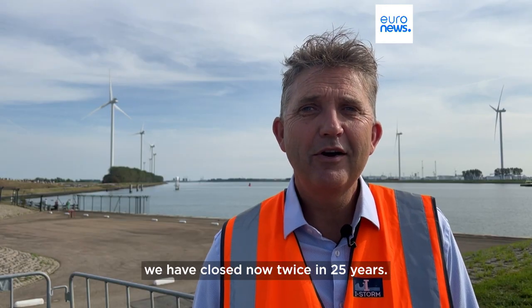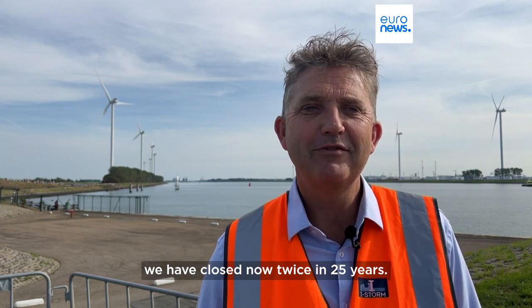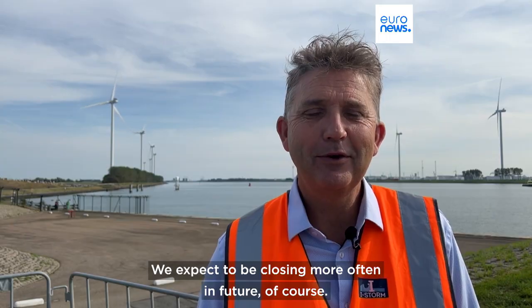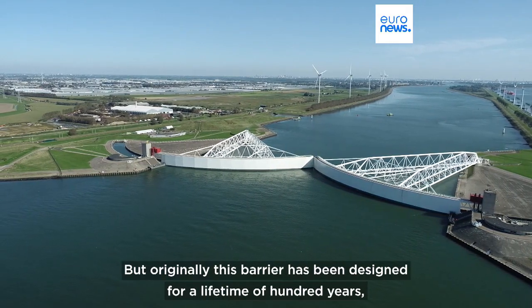For real, we have closed now twice in 25 years. We expect to be closing more often in the future of course. Originally this barrier has been designed for a lifetime of 100 years, and already in the design we accounted for about 50 cm of sea level rise, so it's already in the design.